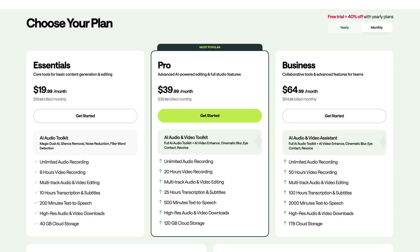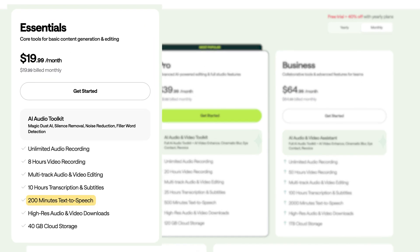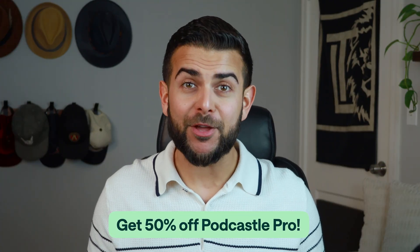The pricing is super simple with three main tiers for different types of creators. The free plan comes with 10 minutes of AI text-to-speech per month, but for only $19.99 you'll have 200 minutes, and 500 in the pro plan for $39.99, in addition to all of the AI tools for audio and video creation. You can also get 50% off your first month of Podcastle Pro if you use the promo code in the description below.